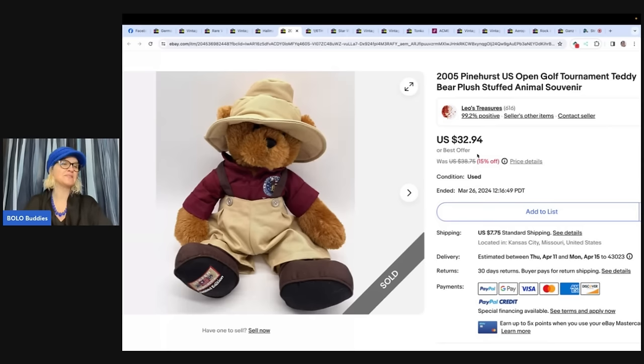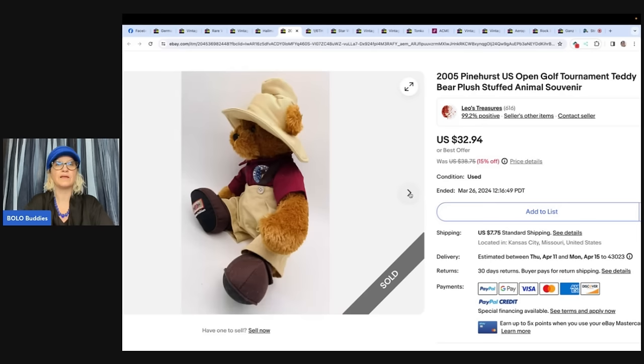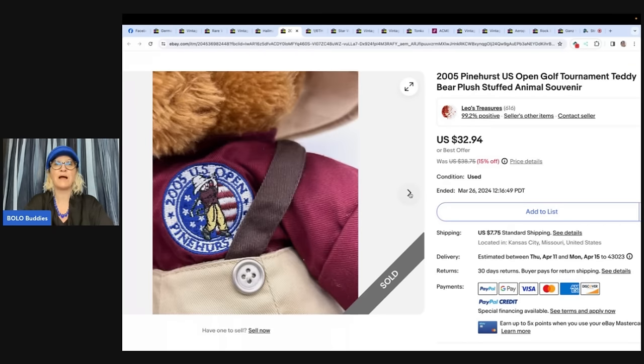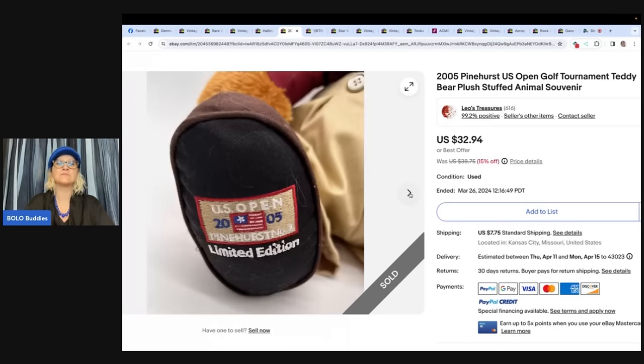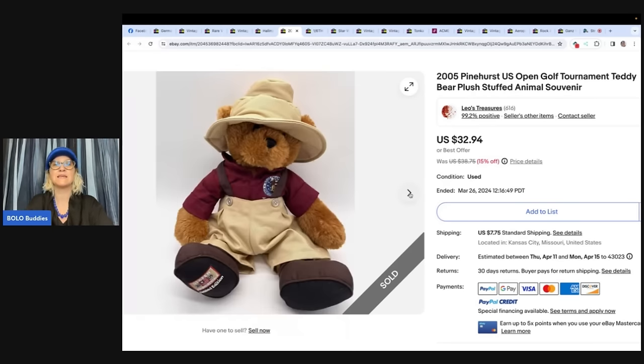The next one is from eBay store Leo's Treasures. A 2005 Pinehurst US Open Golf Tournament Teddy Bear souvenir, purchased at a local garage sale for $2. It sold while the store was running a 15% off sale for $32.94, with the buyer paying shipping. It's a tournament-specific item, so it may appeal to a niche buyer who has it saved as a search alert.